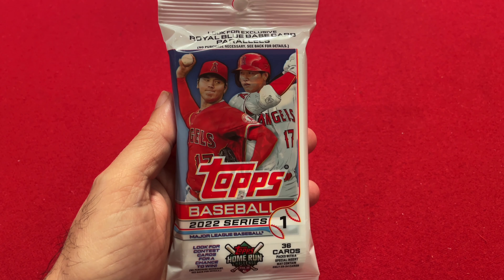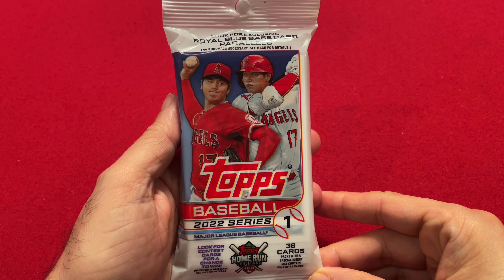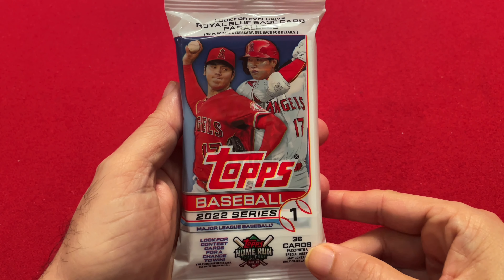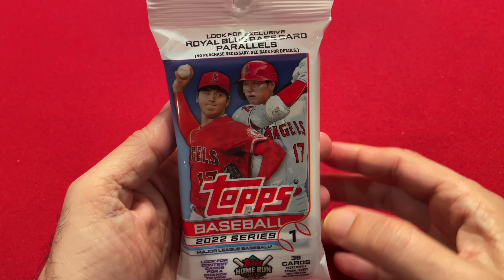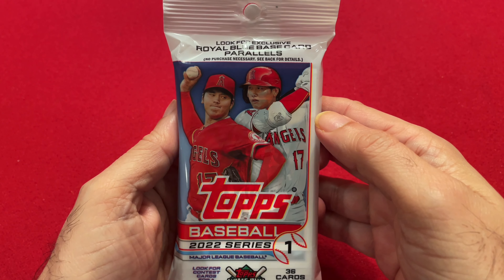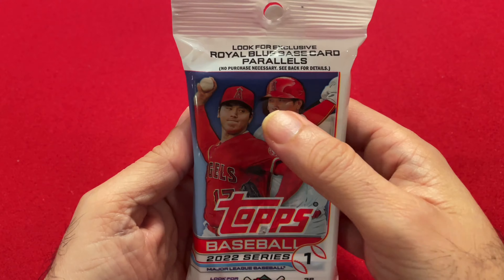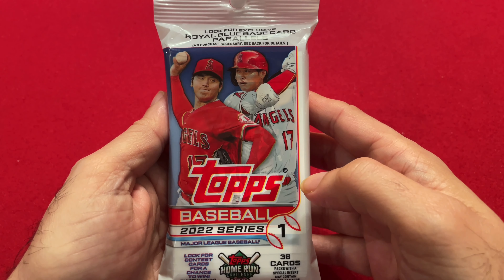I was in Walgreens the other day and I saw some fat packs and some hanger boxes, so I picked up some. I thought I'd open it up on the channel. So we have 36 cards and we have some parallels — Royal Blue Base Card Parallels. This was from Walgreens, and in previous years Royal Blue used to come from Walmart, but apparently Royal Blue comes in all the retail packs this year.